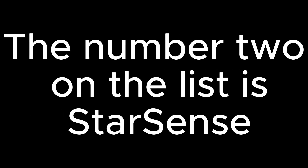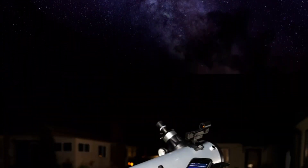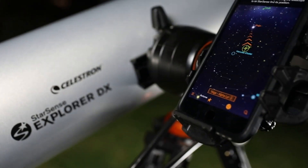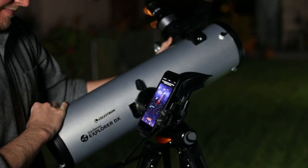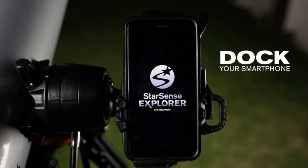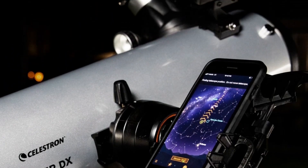The number two on the list is the StarSense Explorer. Unleash the power of your smartphone — let your iPhone or Android phone take you on a guided tour of the night sky. No telescope experience required; just follow the arrows to locate stars, planets, and more. This one-of-a-kind telescope uses patented, award-winning StarSense Sky Recognition Technology in your smartphone to analyze star patterns overhead and calculate its position in real-time.